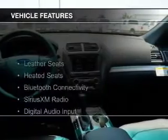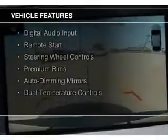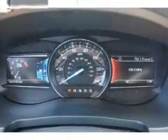The features include leather seats, heated seats, Bluetooth connectivity, Sirius XM satellite radio, digital audio input, remote start, steering wheel controls, premium rims, and auto-dimming mirrors.